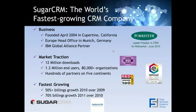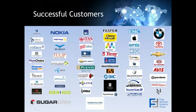Sugar is the fastest-growing CRM company in the world. Last year they received a round of funding of $40 million from Goldman Sachs. They have a partnership with IBM. They've been winning a lot of awards from Forrester and Gartner. A lot of bigger companies are starting to pick up Sugar. Historically, Sugar's sweet spot is 10 to 100 users, but you're seeing larger companies evaluate and adopt Sugar as well. This is just a snapshot of some of their customers, across all industries.